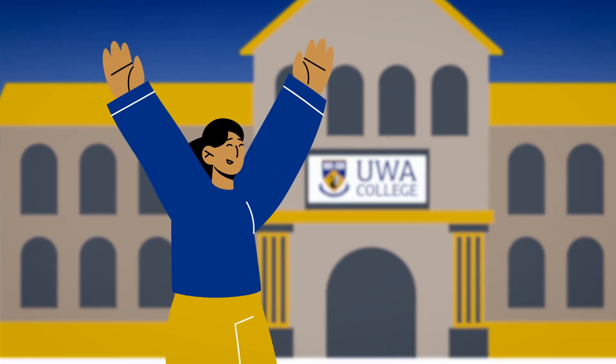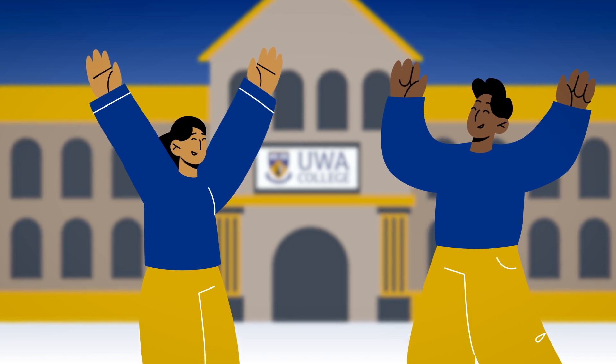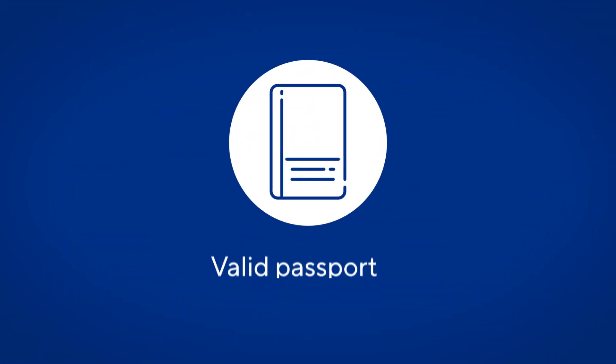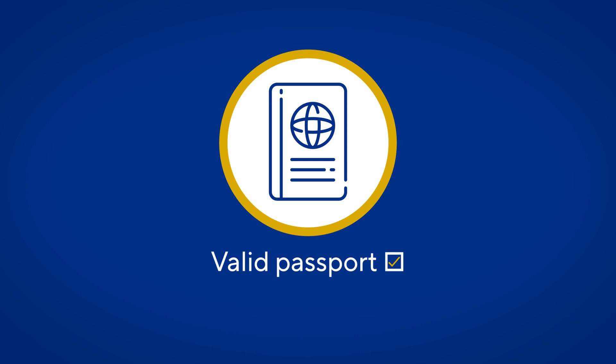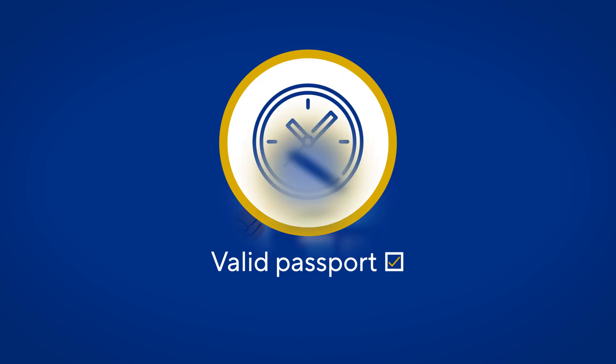Now that you've accepted your offer to study at UWA College, it's time to start preparing for your adventure in Perth. First things first, it's important to check that your passport is up to date and valid for the entire duration of your studies in Australia.